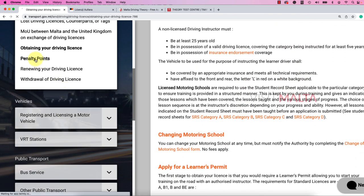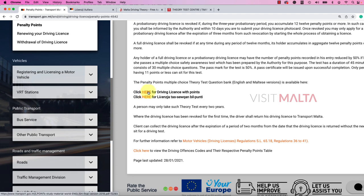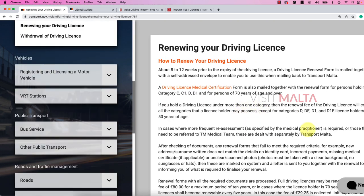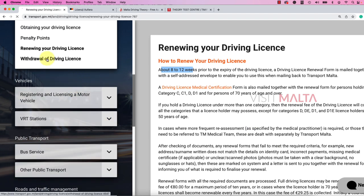Regarding penalty points — this is explained in very detail here. If you click on the respective driving license with penalty points, you will see all the offences and how many points each carries. New drivers who pass the driving test are granted a probationary driving license valid for three years. Within those three years, if your penalty points exceed 12, your license will be revoked and you have to redo the test. If it is less than 12 points, you are allowed to take a 10-year license. You can renew your license 8 to 12 weeks prior to the expiry date.